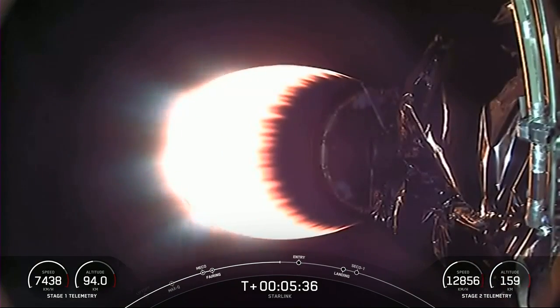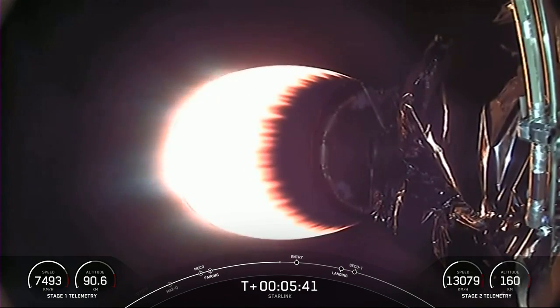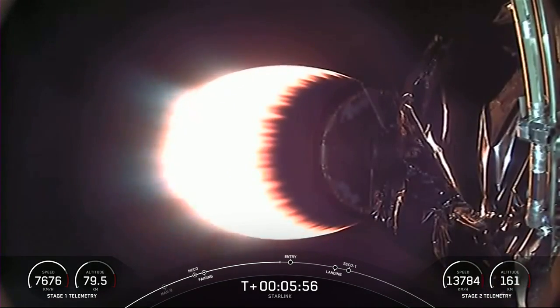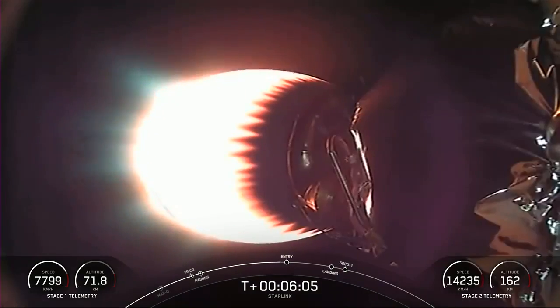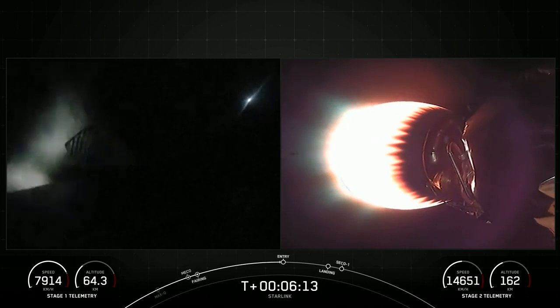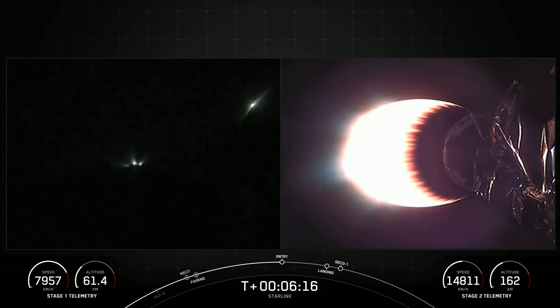Acquisition of Signal Bermuda. Coming up in a couple of seconds should be the entry burn startup on Stage 1. The entry burn slows down the first stage so that all of that heat loading and structural loading from the atmosphere doesn't go straight into the vehicle.